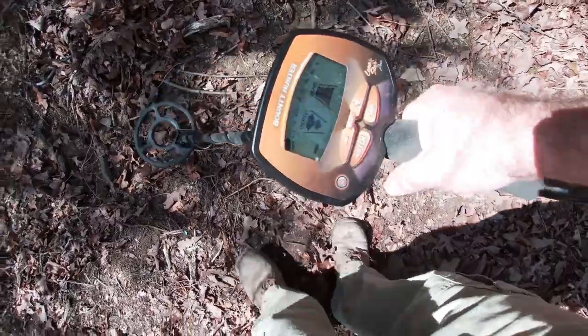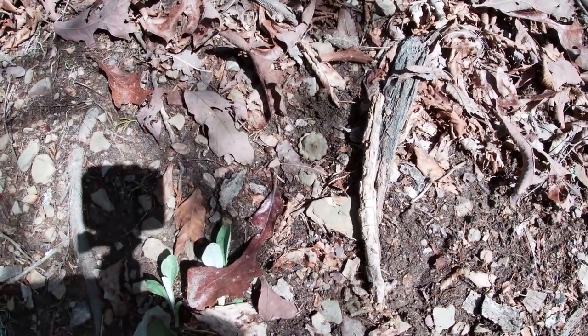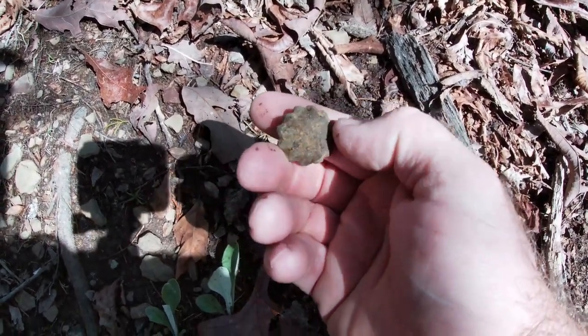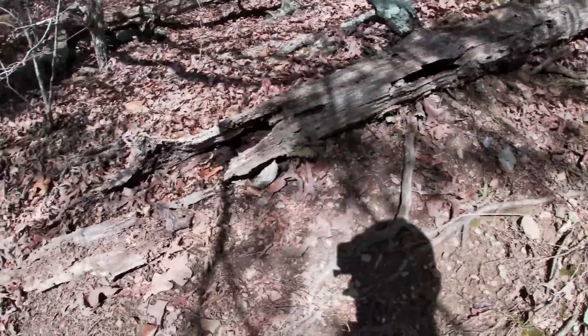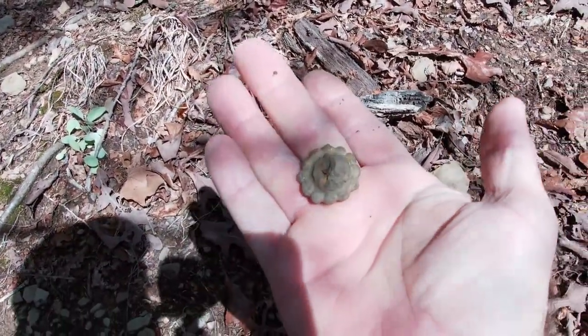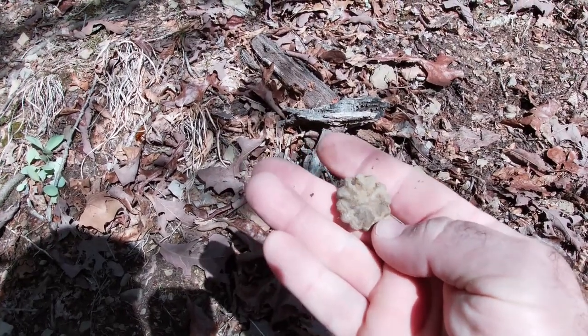I haven't even dug my first target yet and I'm looking around on the ground. I see this - I thought it was a little piece of metal, but it's actually a rock. It is a fossil of some type. I hadn't even dug my first target yet. If anybody knows what that is, drop me a comment. That is definitely going in my pocket.